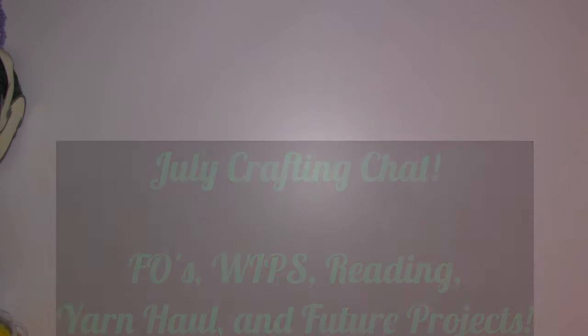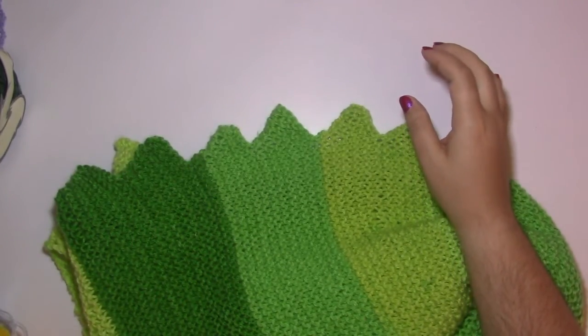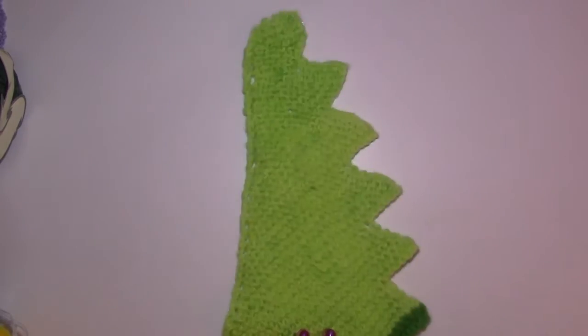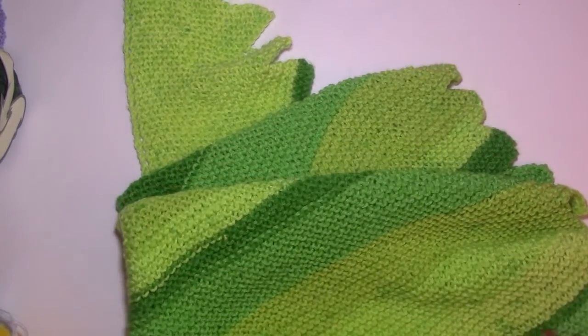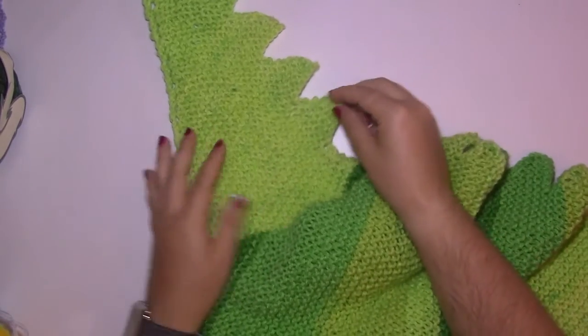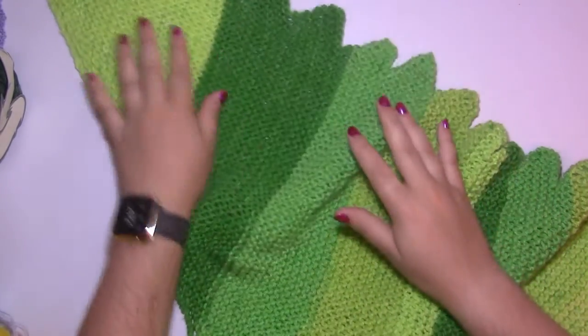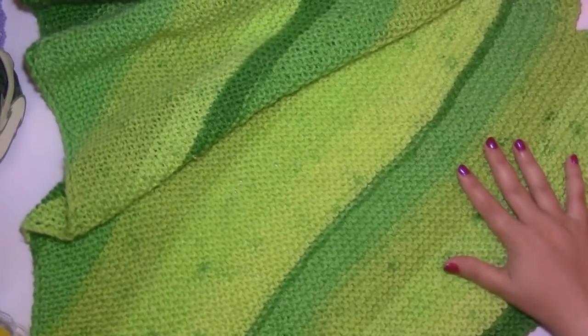First off we've got some finished objects. First one I have is a shawl. If you saw my Herschner's haul video, you saw that I got the Crayola crayons yarn in green in one of my mystery boxes. I created a zigzag edge shawl with it that ended up looking very much like a cartoon dragon, and it is massive so I can't even get the whole thing in frame. I just used a simple garter stitch all the way through with increases and decreases and then did short bind-off rows to create those zigzag stripe patterns.